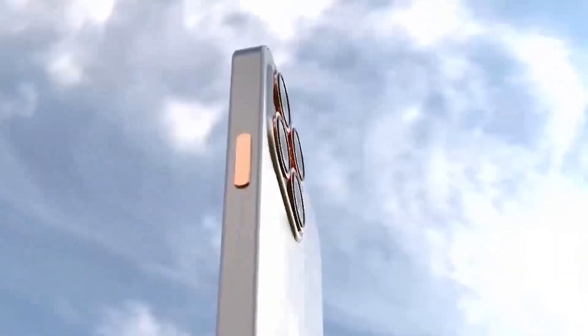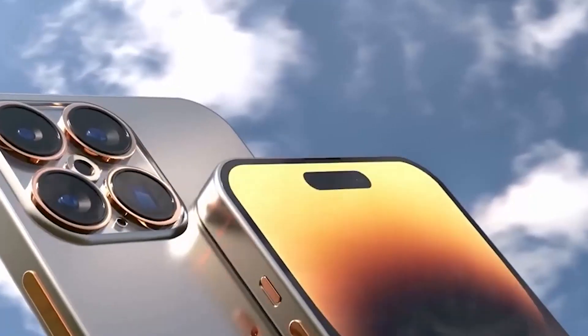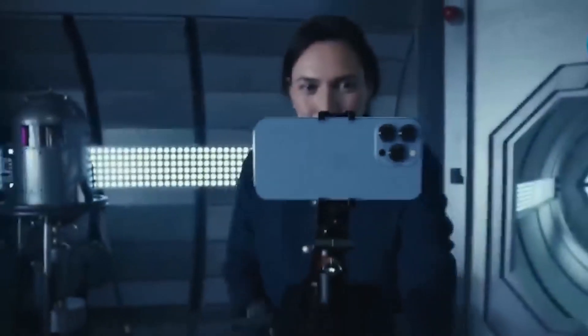A titanium frame, sapphire enhanced display, and more front and back cameras are all expected to be incorporated in the top-end iPhone of 2023, which is expected to be called the iPhone 15 Ultra. Additionally, the introduction of the iPhone 15 Ultra is expected to finally give Apple users an opportunity to experience periscope zoom technology on iPhone.